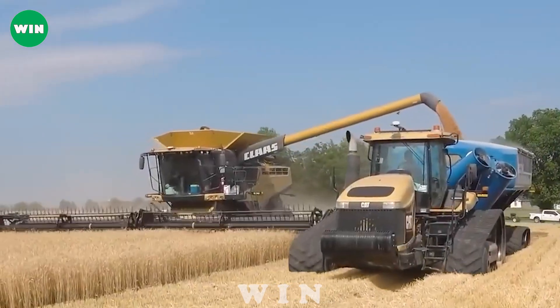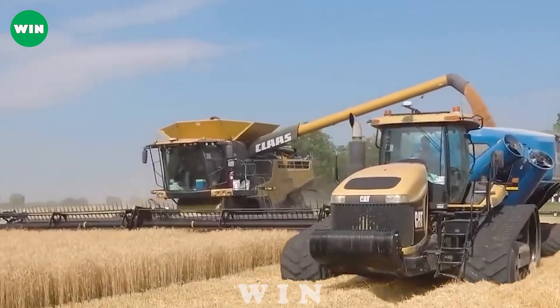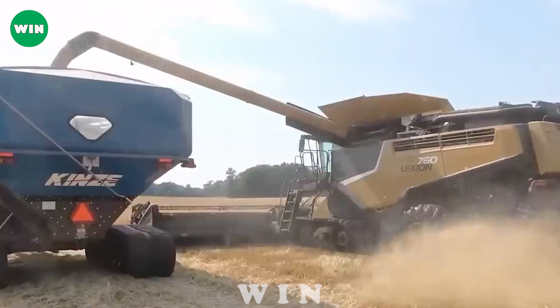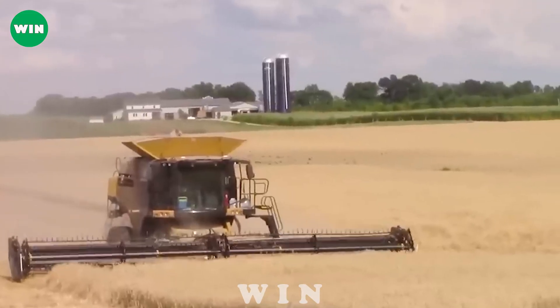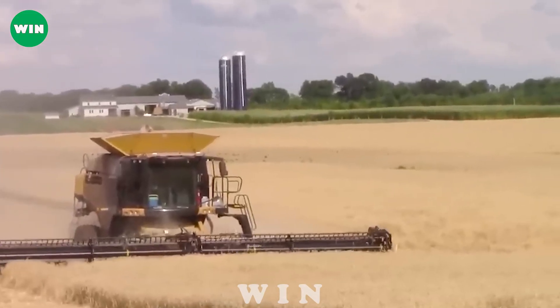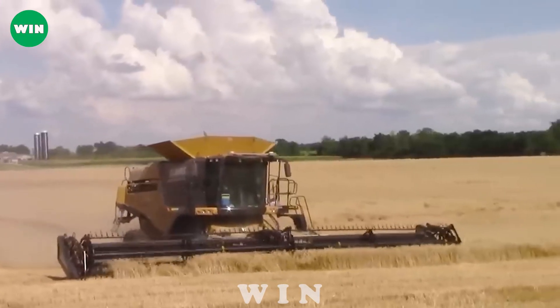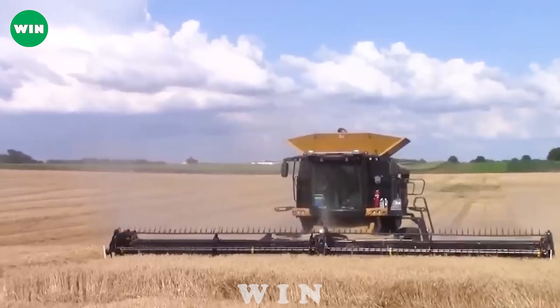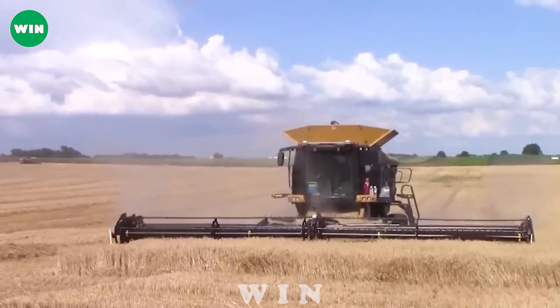The Klaas Lexian 760TT is Klaas' excellent combine harvester, delivering outstanding performance in harvesting wheat and other crops. It features an advanced cutting and cleaning system that improves harvest efficiency and reduces waste.